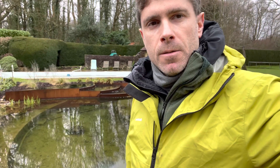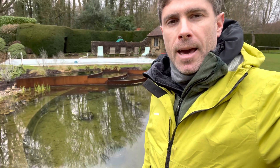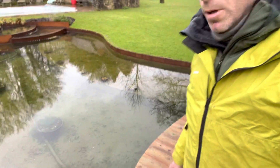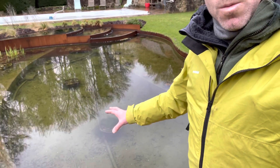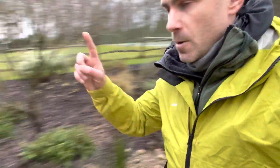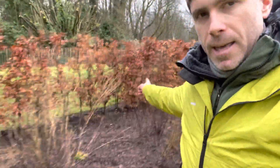Hello, I'm Richard Fulford of fishlife.co.uk and I'm at one of my favourite ponds here on the Surrey/West Sussex border. People often ask me how to stop their pond from going green. As you can see, this pond is crystal clear, and the reason why this pond is crystal clear is because of the filter system which is behind this hedge here.